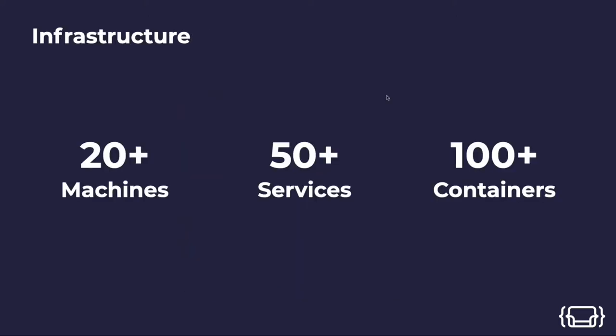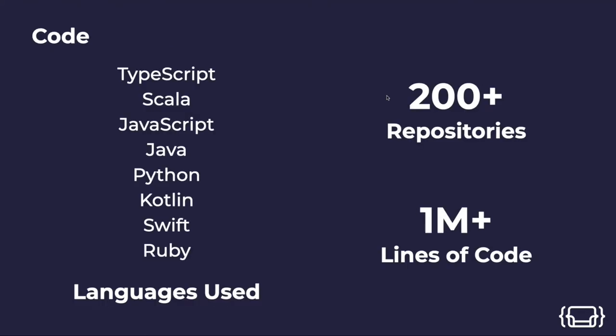Here are some numbers about our infrastructure. We have about 20 machines — virtual machines and some real machines — with around 50 services deployed in about 100 containers. Regarding code, we have around 200 active repositories, but through these four years we've created over 200 repositories in total. Overall it's more than a million lines of code. The languages we use: TypeScript is on top, then Scala, JavaScript, Java, Python, and also Swift and Ruby.